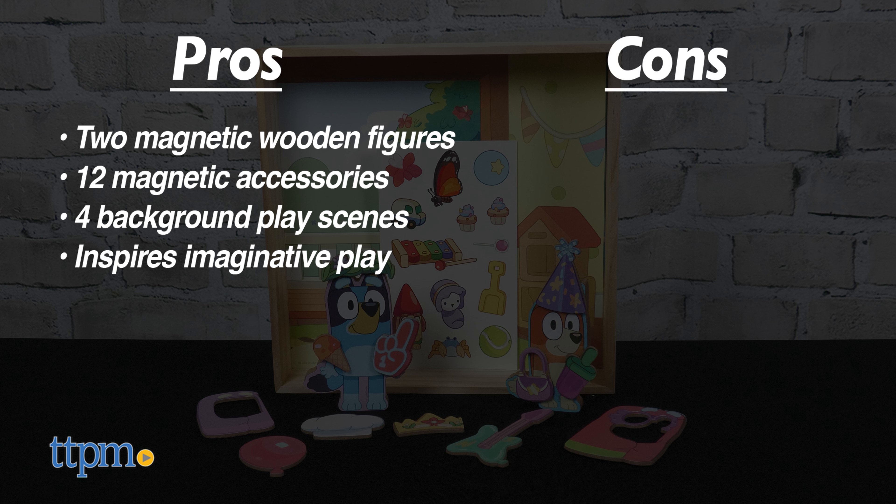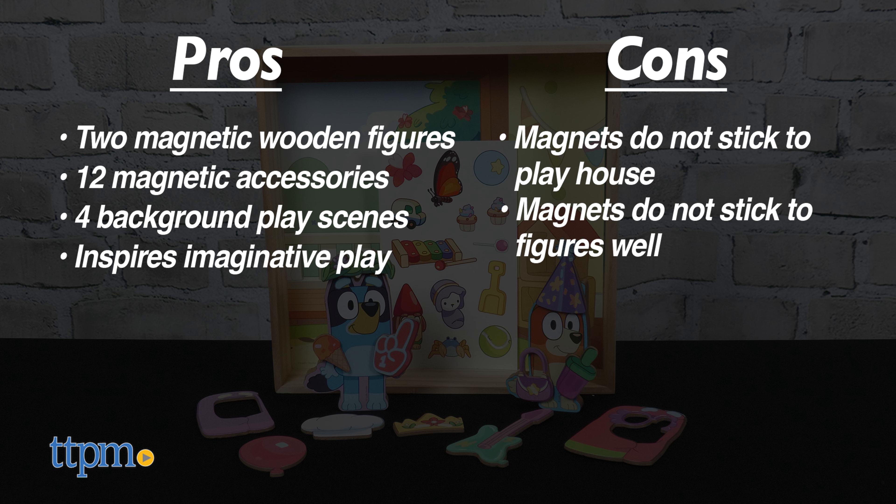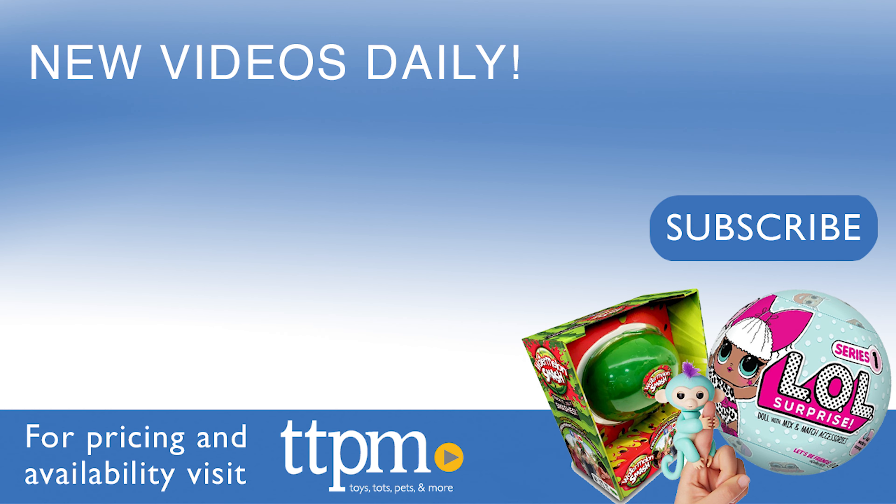The pros for this are: it comes with two magnetic wooden figures, there are 12 magnetic accessories, there are four background play scenes, and this inspires imaginative play. As for cons, it would have been nice for the magnets to stick to the playhouse, and sometimes the magnets didn't stick that well to the figures. So I give this four stars.